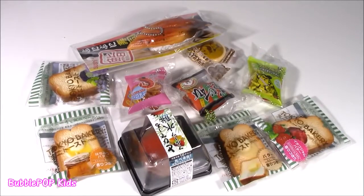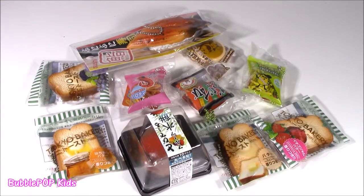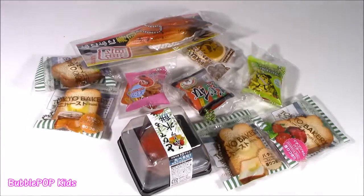Hey guys, Bubble Pop Kids here. Get ready for some squishy, squishy, kawaii style. Bubble, stop saying kawaii — it's like kawaii. It means cute in Japanese. Like, get it right for once.